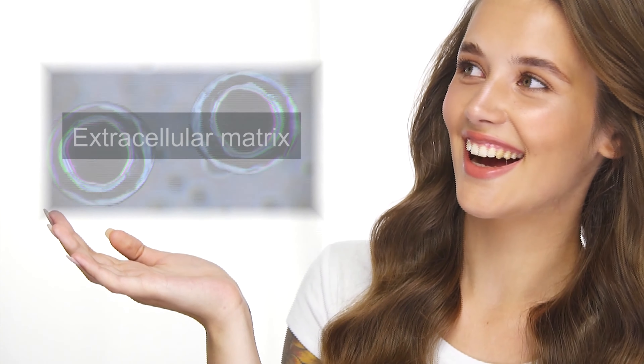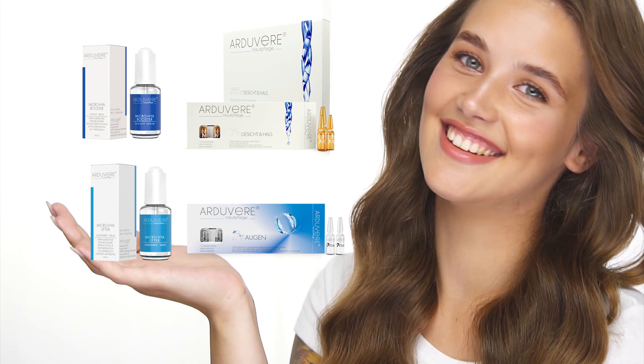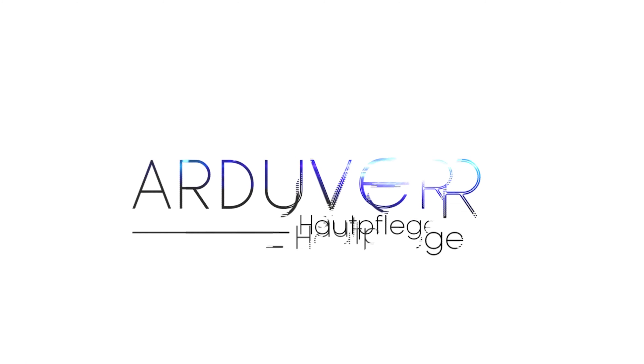Aduvega — restore your extracellular matrix. Aduvega — restore your fresh and firm skin. Aduvega, your German skin care.